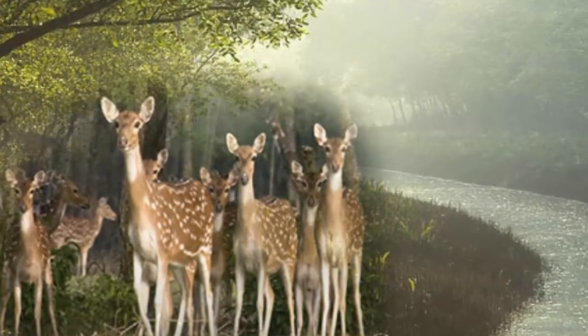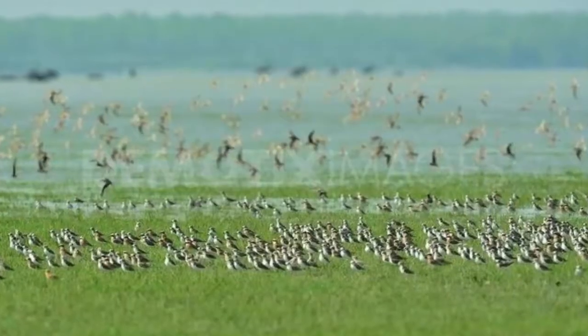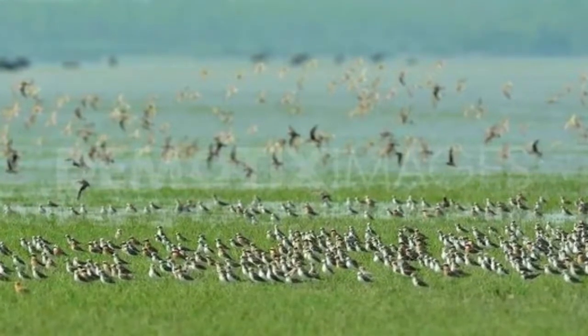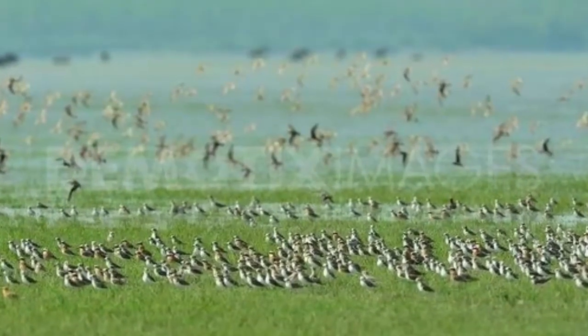Birding enthusiasts can look out for various species of heron, egret, cormorant and ibis, as well as spotted greenshank, spotted redshank, spoon-billed sandpiper and Indian skimmer.